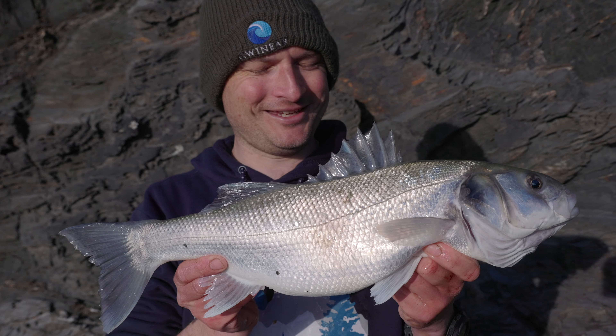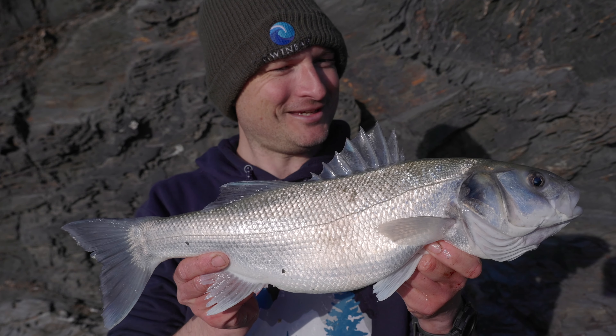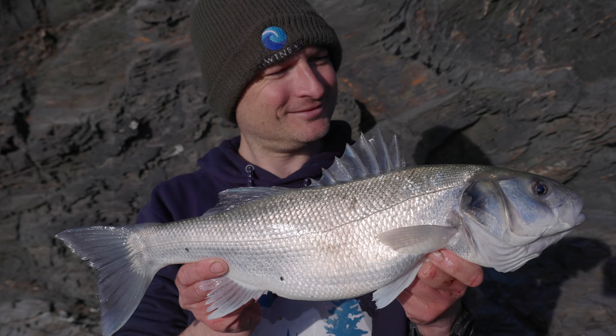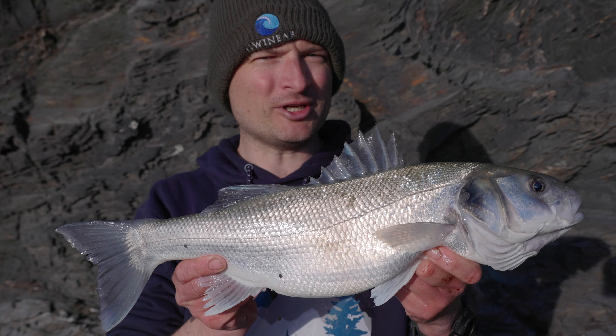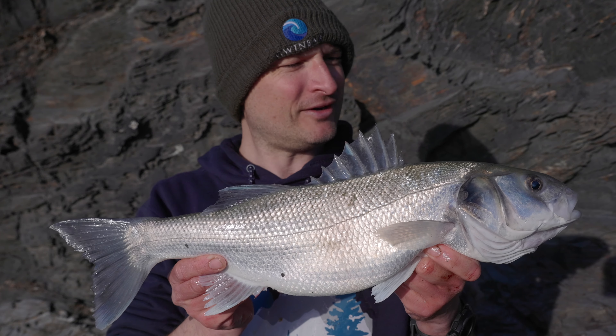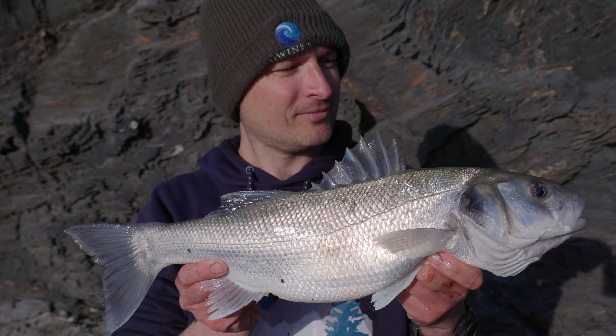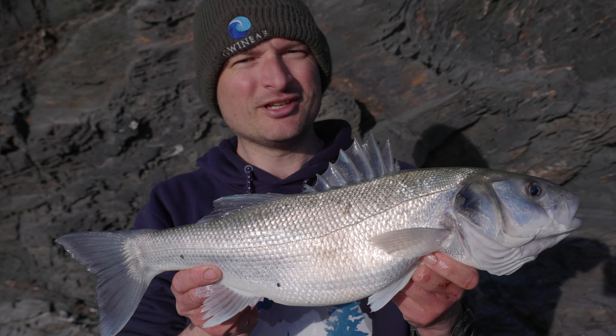Nice bit of bycatch - put up a good account for himself for a bass as well! Yeah, well pleased with that. April's a pretty good month for getting bass around these parts, so never a surprise to catch one like this when you're fishing early season. Nice fish - popping it back now.